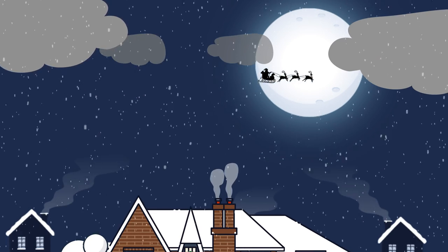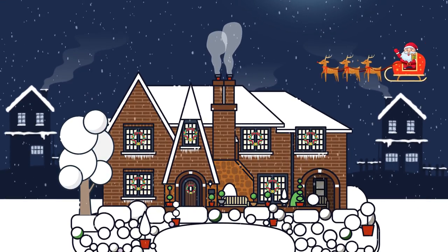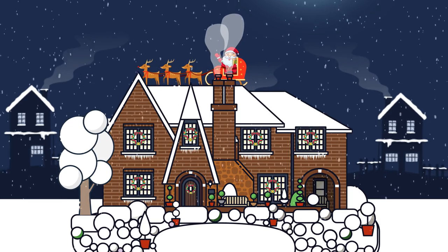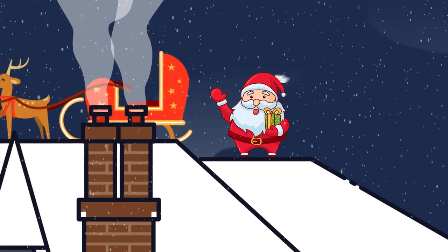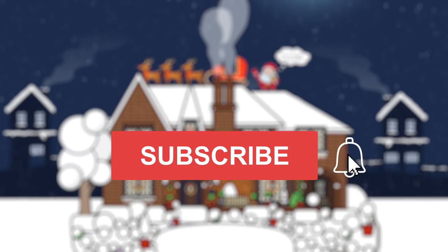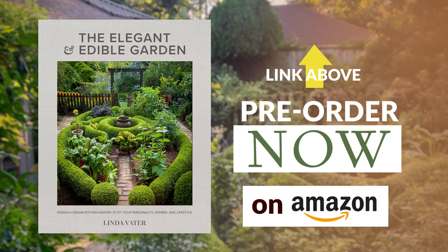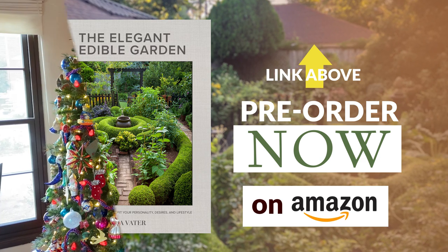Ho, ho, ho, ho! Merry Christmas! For those of you that are fans of my friend John Turman and his beautiful blue and white Spanish bungalow right near the capital in Oklahoma City, this is for you because you have so kindly invited us into your home to show us your holiday decorations.